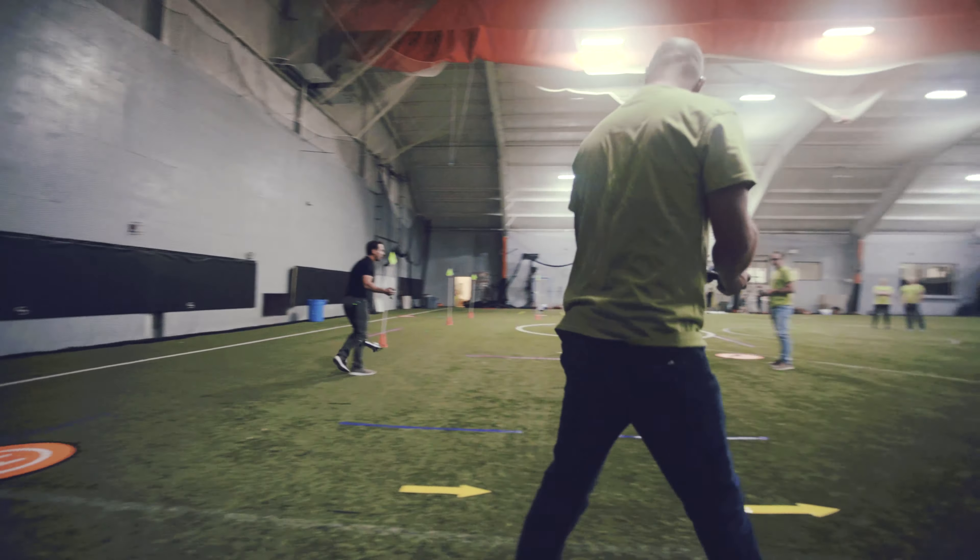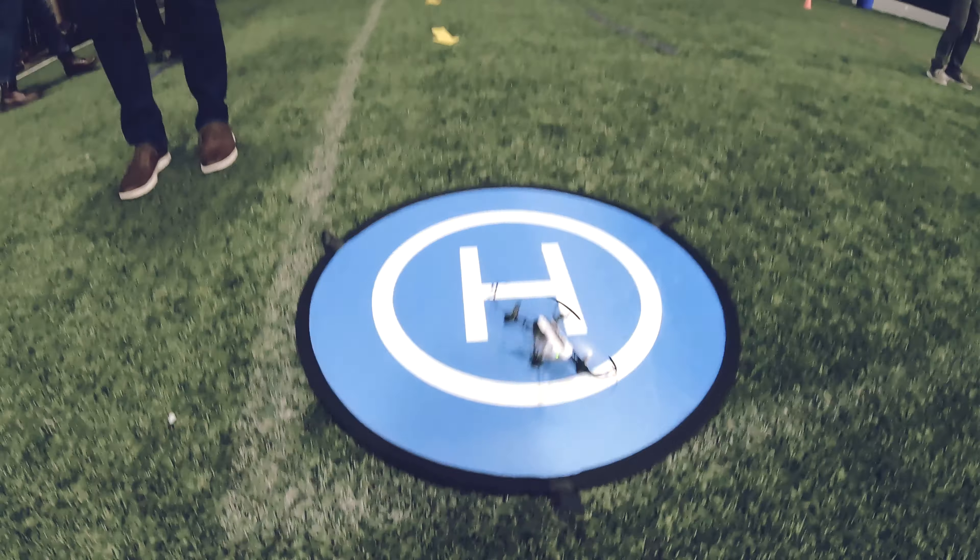Station one: take off and land. Simple, basic skill level here to build confidence in their piloting abilities.